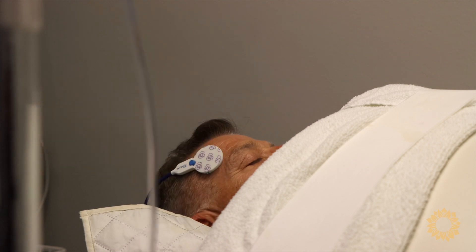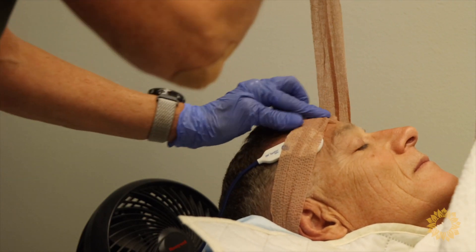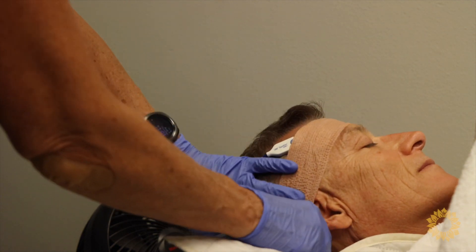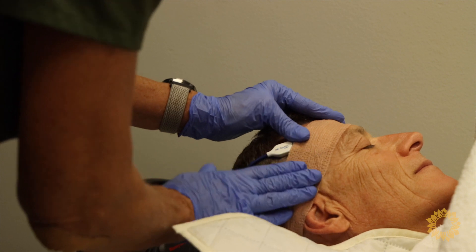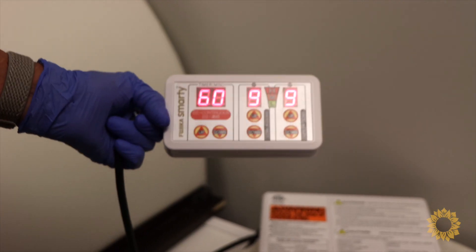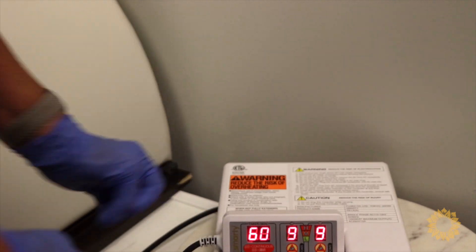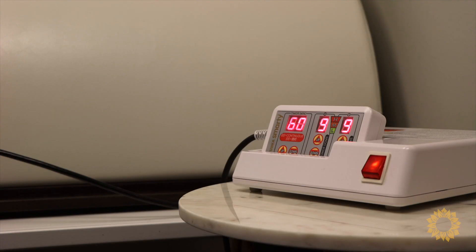Firstly, hyperthermia increases blood flow to the treatment area, bringing more immune cells to the tumor site and increasing the delivery of both chemotherapeutic and natural agents. Secondly, it impairs tumor angiogenesis. Tumor blood vessel growth is stimulated by a lack of oxygen; heating tissue increases blood flow and therefore increases oxygenation. By doing so, we can inhibit new blood vessel growth, which in turn will rid cancer cells of their nutrient supply.